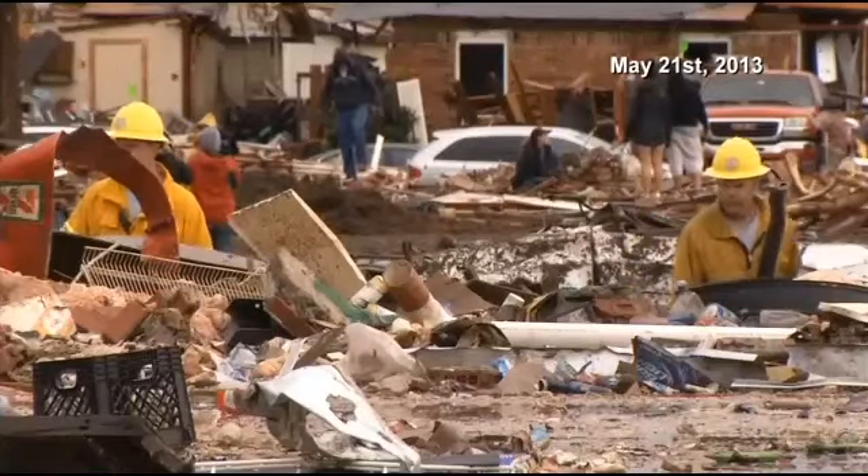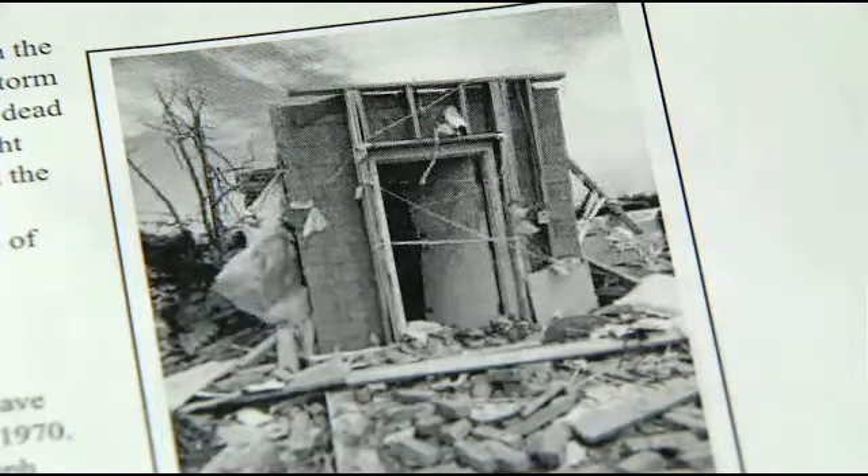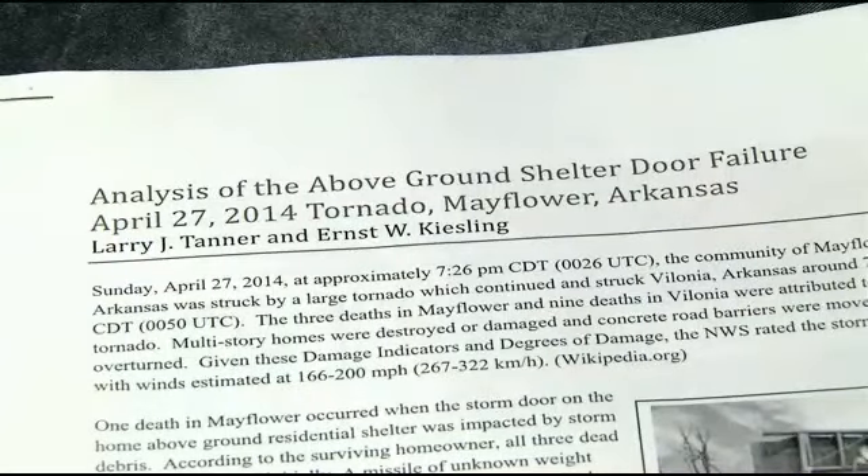The destruction after a storm — Oklahomans know the images. We can relate to storms like one in Mayflower, Arkansas back in April, where a woman died while taking shelter inside her safe room. New research pinpoints the problem to a bad door.